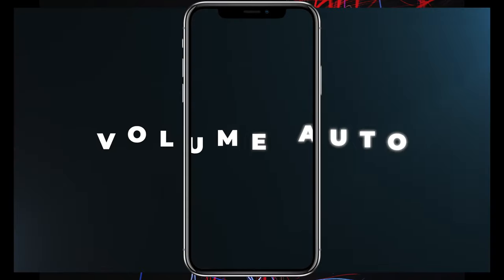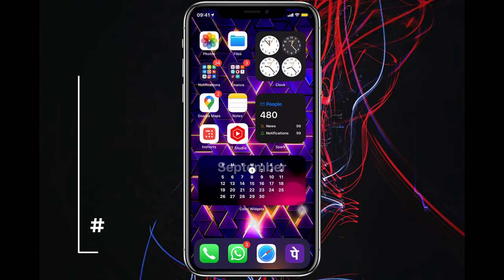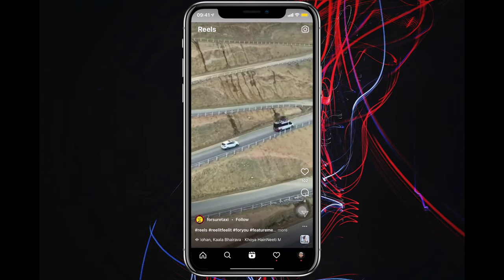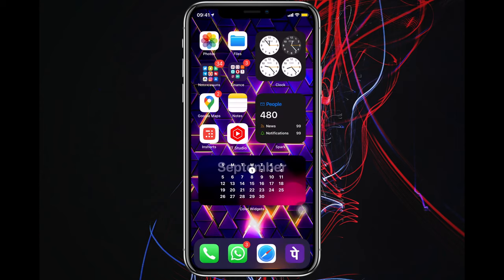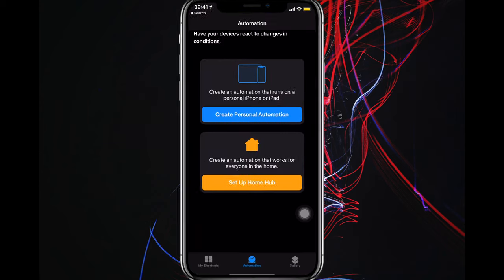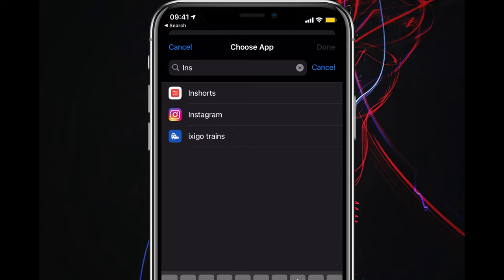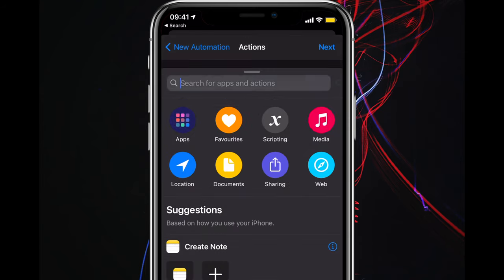Number seven: it's really embarrassing when you're with family or in a library and you open an app and loud music starts playing — mostly Instagram or TikTok. For scenarios like these, create a simple automation: open the Shortcuts app, create a new automation, choose App, select "When Open", choose your apps, then add an action and search for "Volume" and choose "Set Volume".